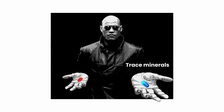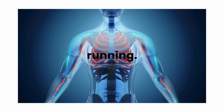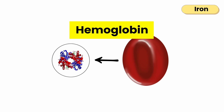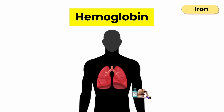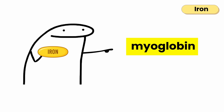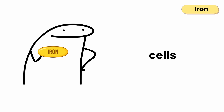Now let's move to the trace minerals — the ones you may know by name but not by what they truly do. You need only a trace of them, yet they keep your body running. Iron is what gives your blood its power. It builds hemoglobin, the protein in red blood cells that carries oxygen from your lungs to every part of your body. It's also part of myoglobin, which stores oxygen in muscles, and several enzymes that help your cells make energy.